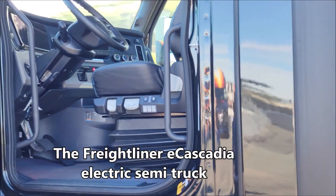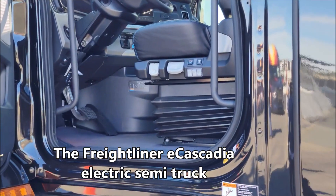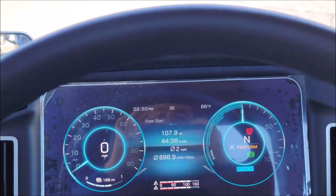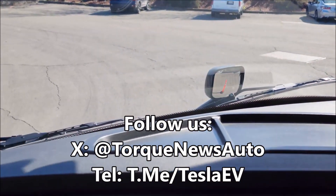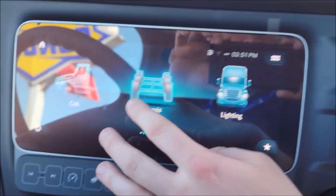Hello, dear friends at TorqueNews.com. I'm about to test drive the e-Cascadia electric semi-truck. This is the full production Freightliner e-Cascadia — we started producing these in 2022. Everything you see here comes fully centered on the e-Cascadia, with your A panel and B panel. This is the touchscreen, and right now I'm in the energy flow screen.